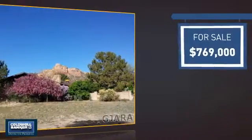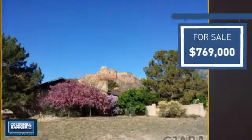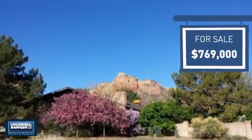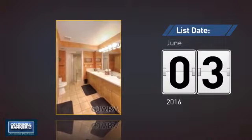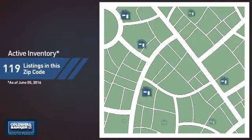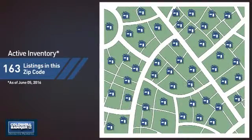Currently listed at just under $800,000, it just went on the market this month. Wondering how it stacks up against the competition? There are now just over 160 homes on the market within this zip code.